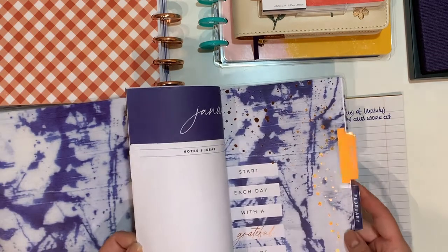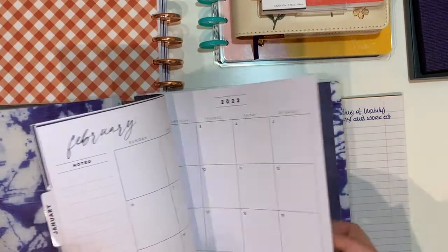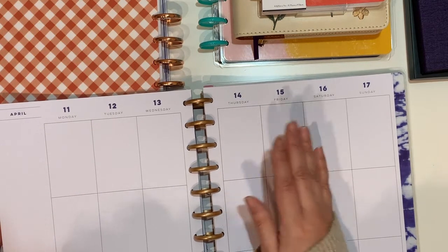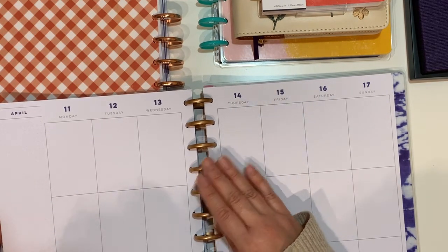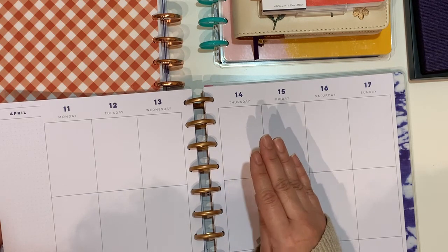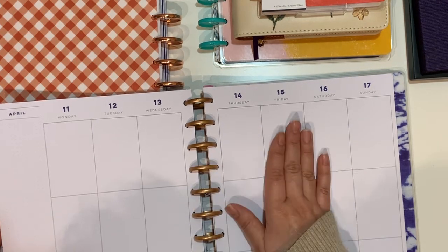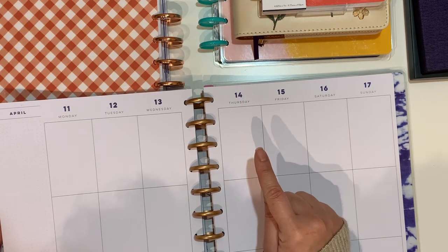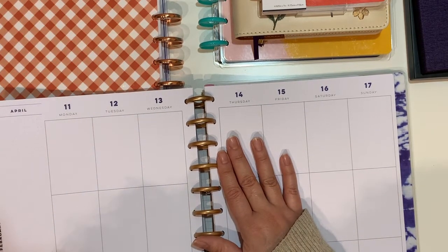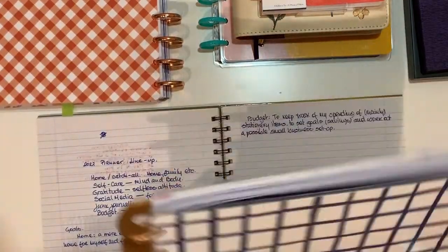I already have a couple of cardstock pieces that I might use to create a new cover. So I'm going to have this planner split into anything that is home-related: appointments, garden work, any home projects, even sewing projects. I thought of getting the Miss Maker sewing planner, which is a classic-size dashboard. I'm going to get the undated ones later and keep them here, then choose for next year.